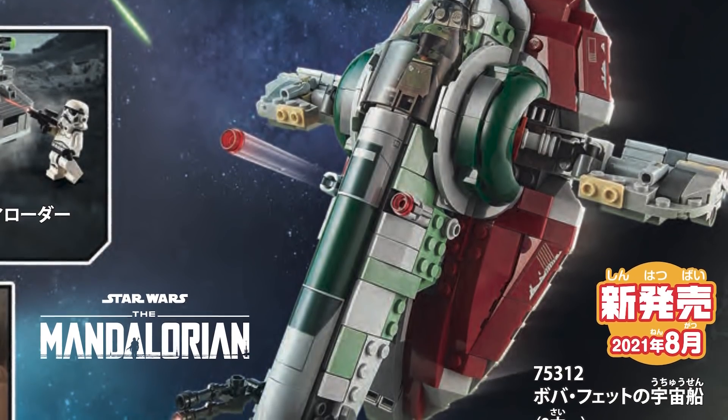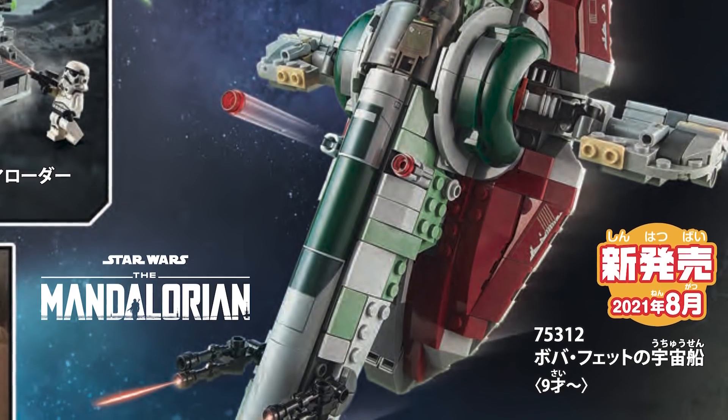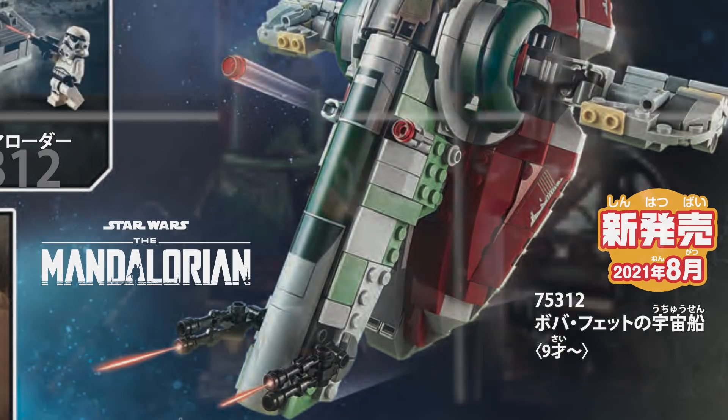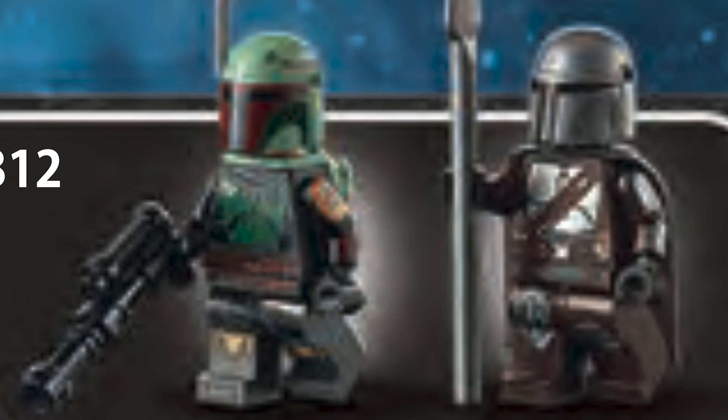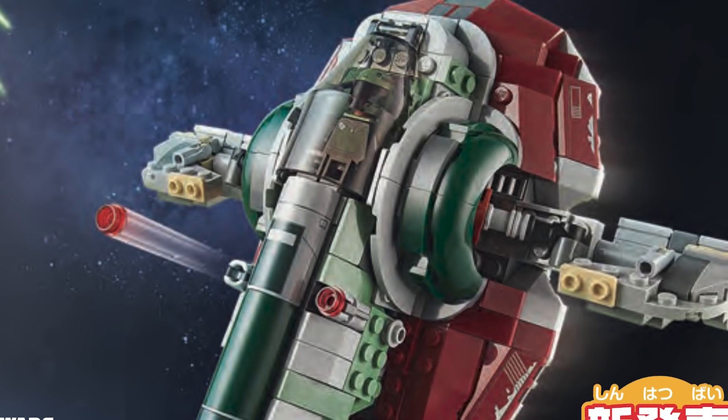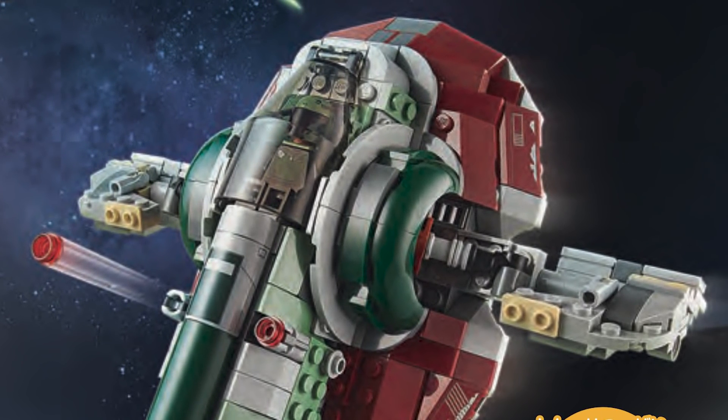Next up is set number 75312, the Slave I, retailing for $49.99 USD or $59.99 Canadian. The original leak source said it would come with Han Solo and Boba Fett, but it's actually based on the Mandalorian. It has a brand new Boba Fett from season two — I really hope he has a new face print underneath — and it comes with Din Djarin with the Beskar Spear. The price is really good; Lego seems to be making iconic vehicles like the X-Wing and TIE Fighter cheaper.